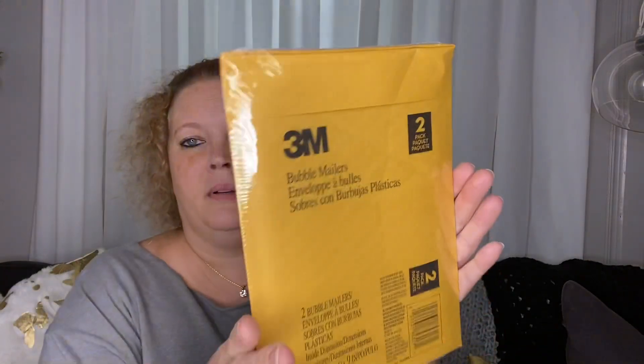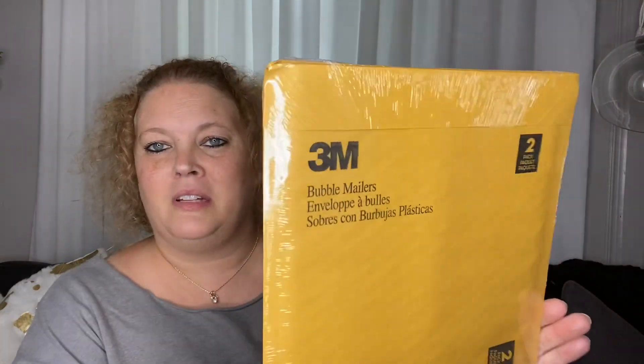I found some 3M products. I got this carton sealing tape — just packaging tape for sending off packages. They also had bubble mailers in a two-pack: one is 6 by 9 inch and you get two, and the other is 8.5 by 11 and you also get two of those. Name brand, not bad.